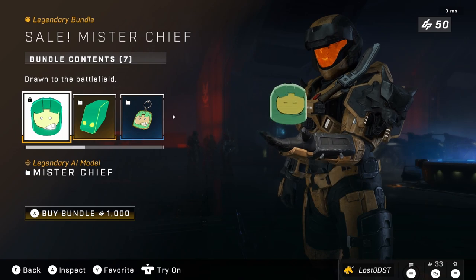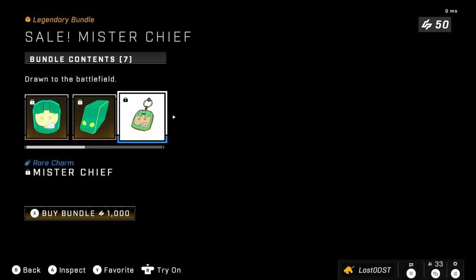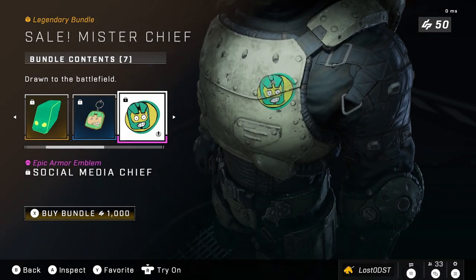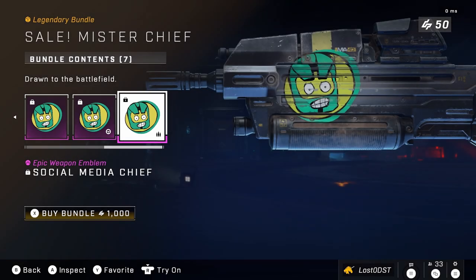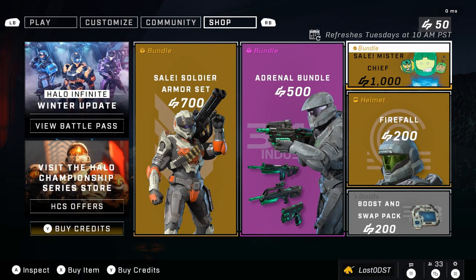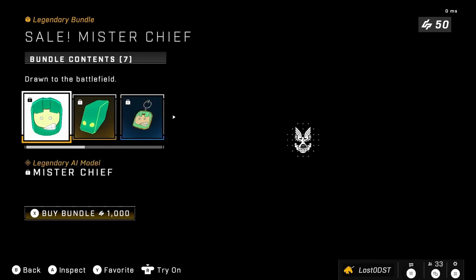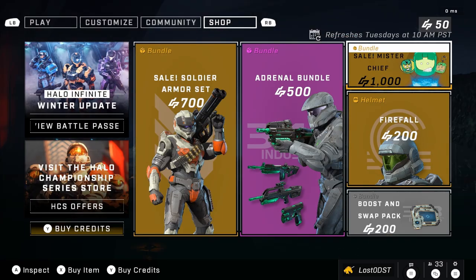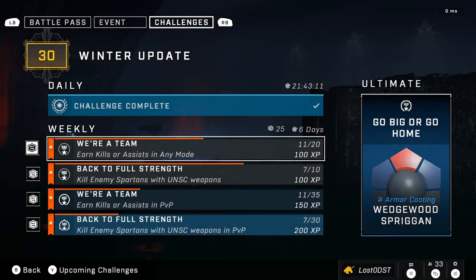The last bundle is the Mr. Chief bundle, also on sale — previously 2000 credits, now 1000. It comes with the Mr. Chief AI, the AI color, a weapon charm, and his emblem, nameplate, and vehicle items. I still think 1000 credits is a bit much for just one AI and a few small things, though it's definitely more fair than 2000 credits.